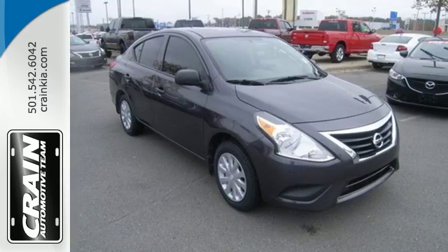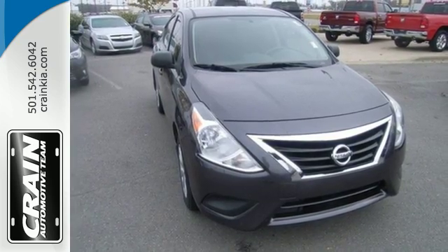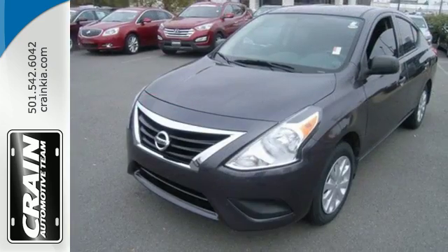It also has a stability and traction control system, four-wheel anti-lock brakes and Nissan's advanced airbag system to keep you safe behind the wheel. If you value exceptional economy, reliability, and versatility, then this Versa is for you.